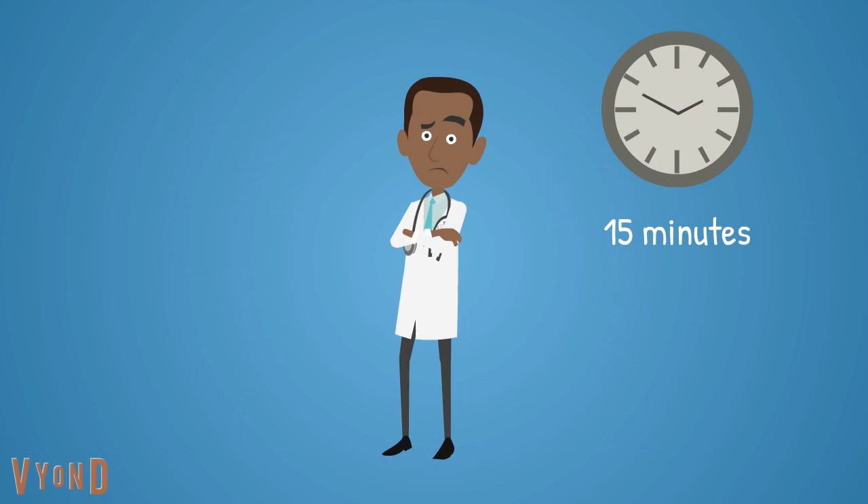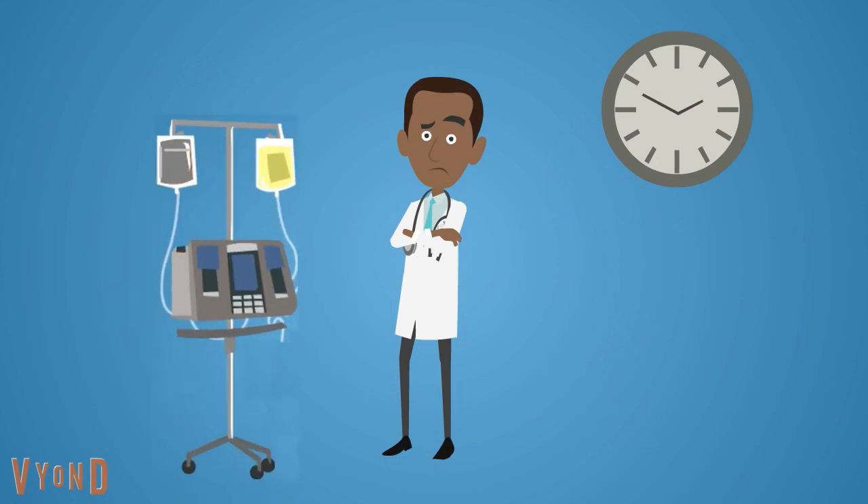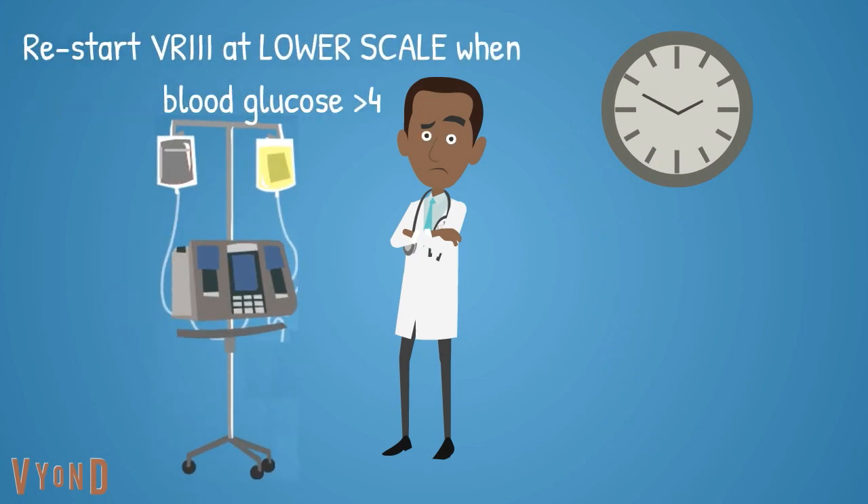If intravenous insulin was stopped to treat hypoglycemia, check blood glucose levels every 15 minutes. Aim to restart intravenous insulin infusion at a lower scale once the blood glucose level is above 4.